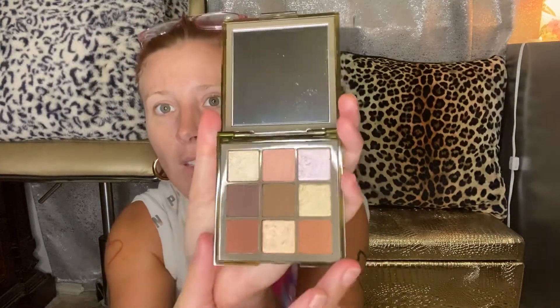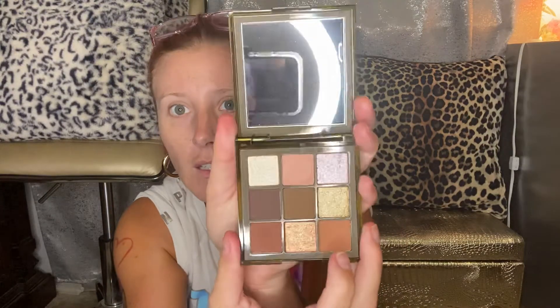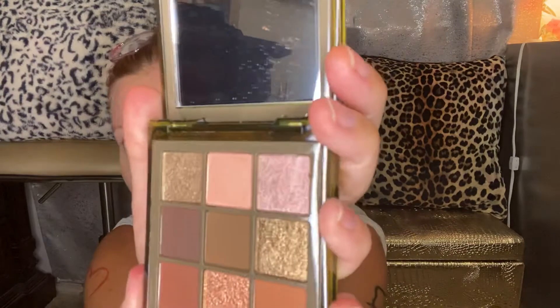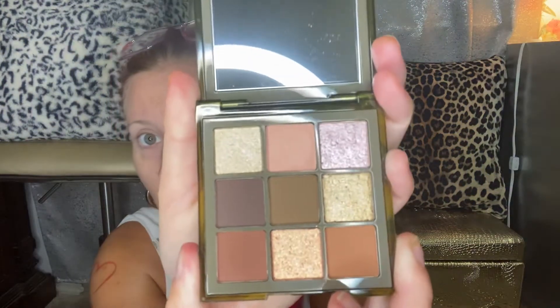I'm not going to do too many swatches — I have a pretty dark skin tone. But if I hold this up here, watch this color, because when I move it, it shifts. They shift colors! This is so, so pretty. There's a little bit of fallout on that cream one but I'll do a full tutorial on them and show more of the colors.